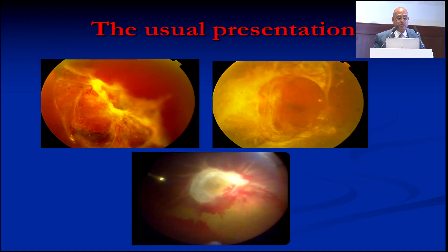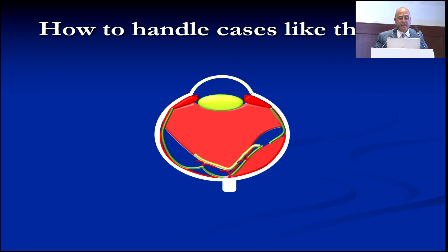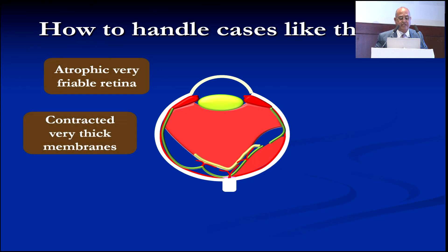These are the cases I'm talking about — usually single-eyed patients with longstanding diabetes, multiple layers of epiretinal membranes. You can't even distinguish the macula and the disc. There are so many pathologies: atrophic, very friable retina that is easily torn, contracted very thick membranes that are much thicker and tougher than the retina itself, and multiple epicenters that you have to cut individually.